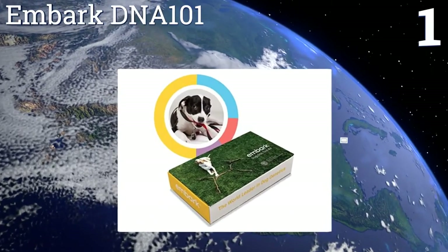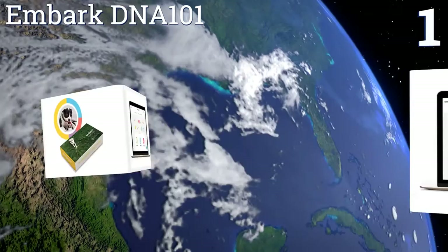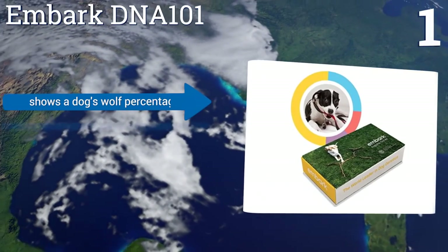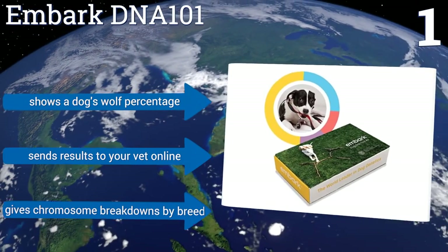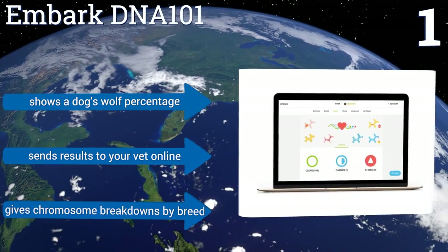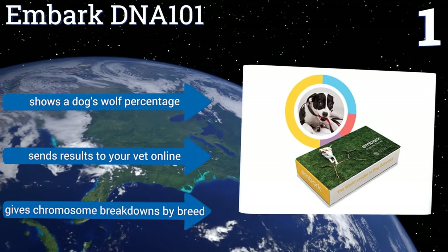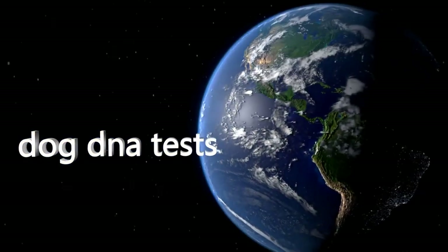Taking the top spot on our list, the Embark DNA 101 delivers a detailed family tree showing you the exact genetic history of your dog. Extensive information on your pup's ancestry can better help you understand his behaviors and medical risks. It shows a dog's breed percentage, sends results to your vet online, and gives chromosome breakdowns by breed. To see all of our choices, go to wiki.easyvid.com and search for dog DNA tests.